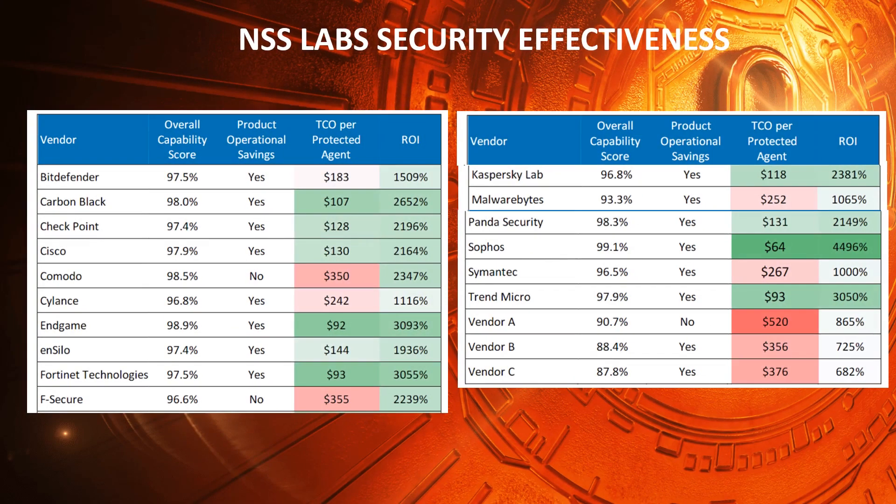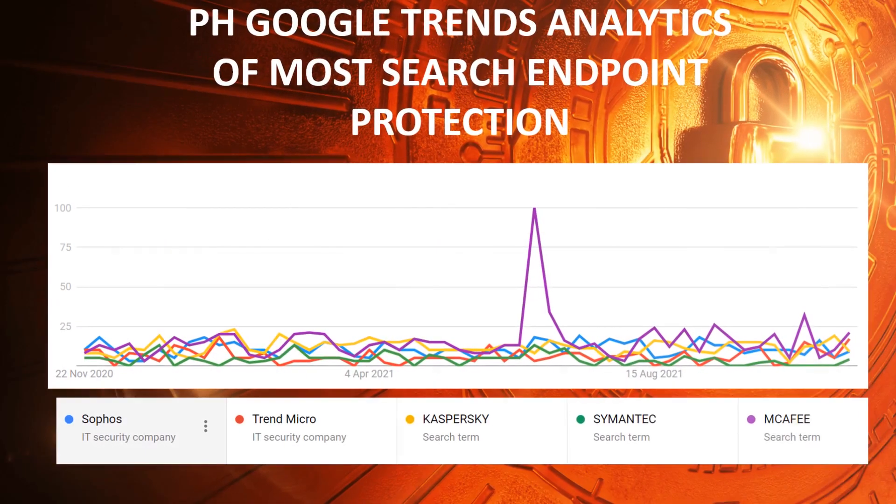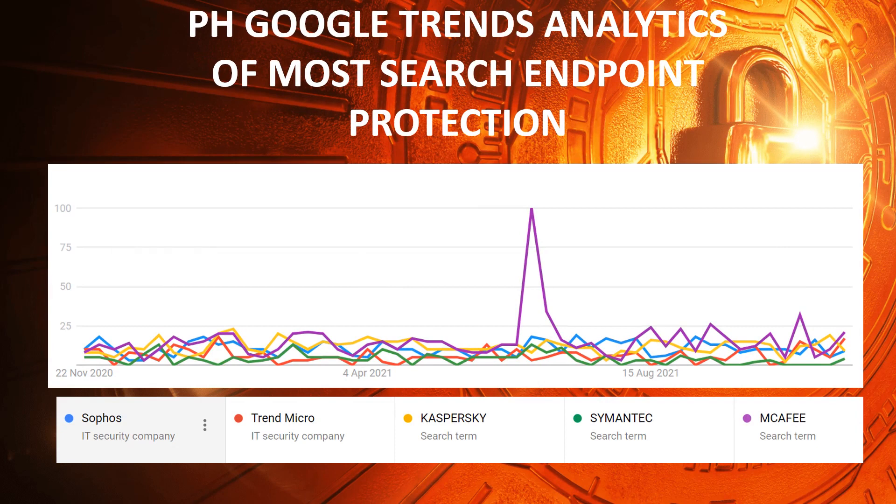NSS Laboratories has been providing product safety testing and evaluation services to a wide range of industries since the year 2000. The NSS Labs test evaluates products for overall capability scores and ROI. Google Trends is a free data exploration tool that lets marketers better understand what audiences are interested in and curious about in real time, and many marketers use this data to gain insight into customer behavior.